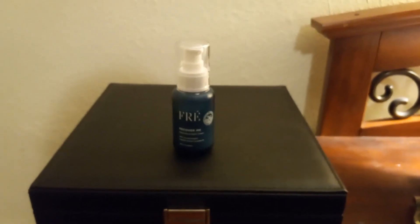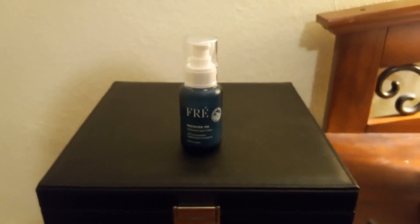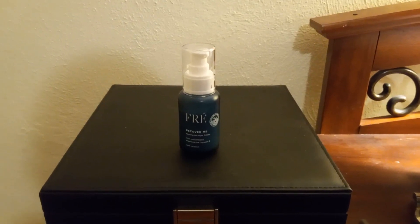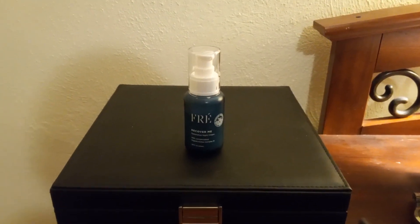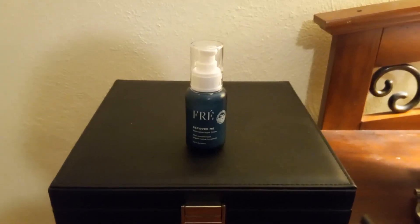Here is my Fray Recover Me Restorative Night Cream. I absolutely love it. The best thing about it, 100%, is the scent — it has a lightly scented lavender smell, so when you put it on at night it's relaxing.